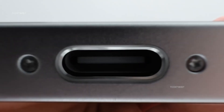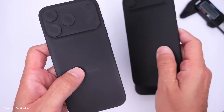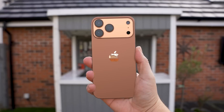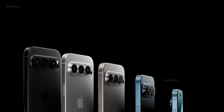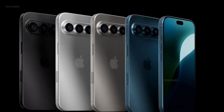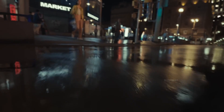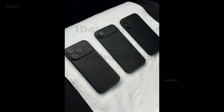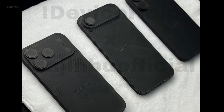Apple is no stranger to innovation, and if these leaks are accurate, the iPhone 17 Pro and Pro Max might just redefine how iPhones handle extreme performance. The iPhone 17 lineup is shaping up to be one of the most exciting and possibly controversial releases in years. At the center of the buzz is the long-rumored iPhone 17 Air, expected to be shockingly thin, alongside a potentially divisive redesign. Two major leaks have surfaced revealing potential dimensions for the iPhone 17 Pro Max and the ultra-slim 17 Air, though the Pro and Plus models remain a mystery for now.